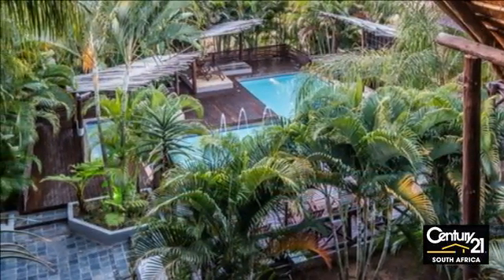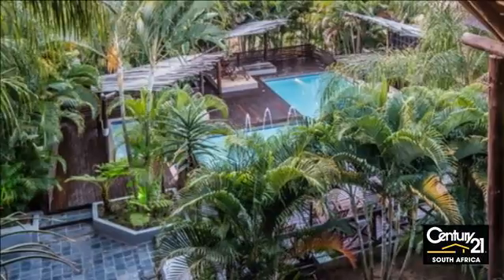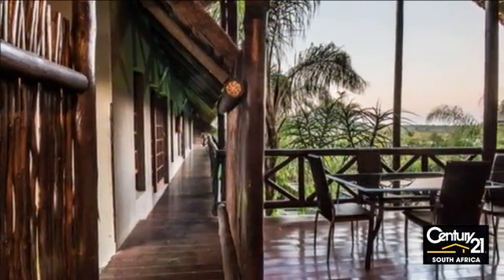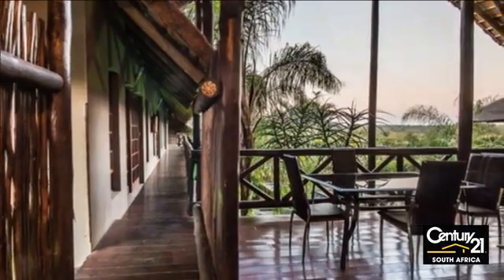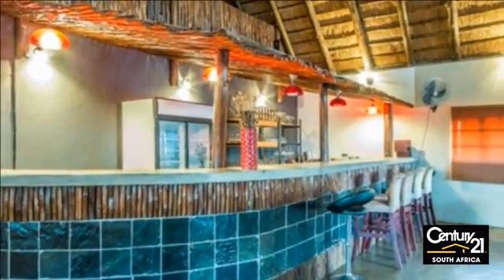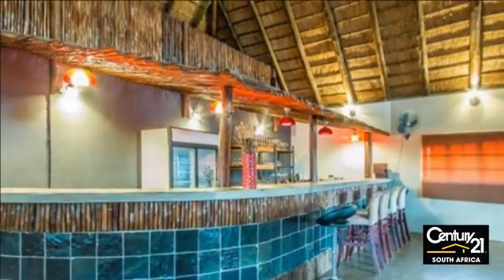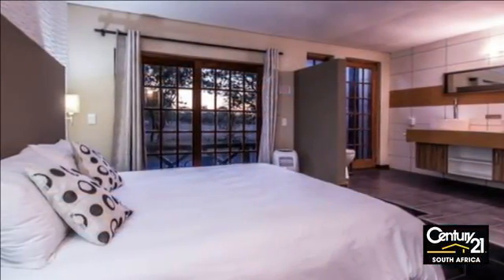This beautiful commercial lodge offers you 40 non-suite bedrooms with stylish sleeper couch, guest bathroom and an open-plan kitchenette in each room. Chefs prepare meals for guests in a fully equipped kitchen, served in one of the two dining areas with views over the Kruger National Park.